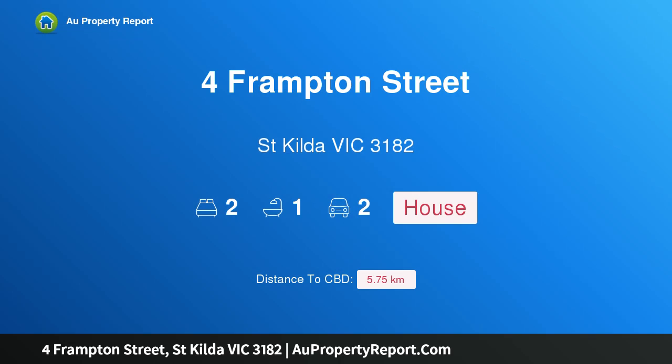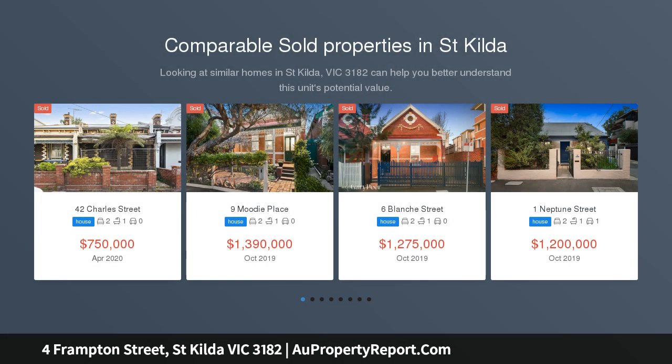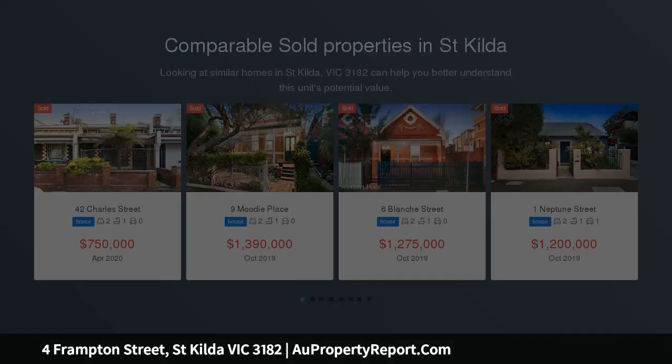I am glad to introduce this property on Frampton Street, St Kilda, Victoria 3182. A 1880s classic entertainer — a sensational opportunity to secure a unique, freestanding C1880s Victorian classic residence, stylishly renovated with a contemporary edge. This home is unique in nature.